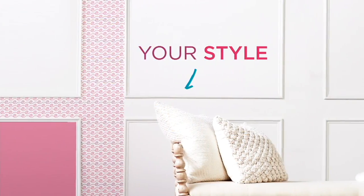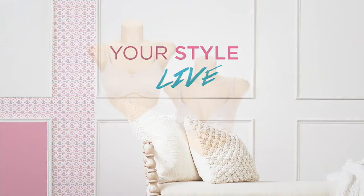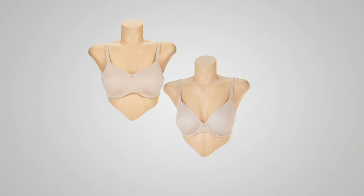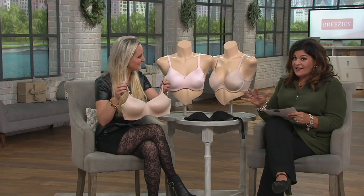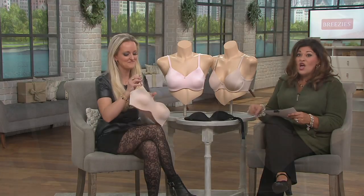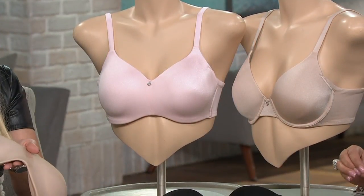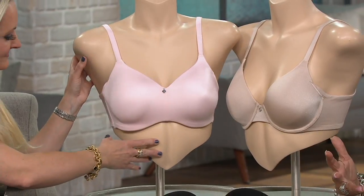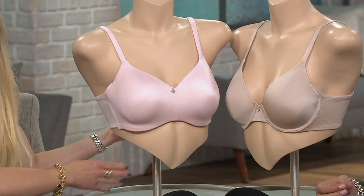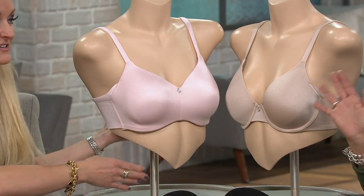Next we're going to do the T-shirt bra — item 289202 — which really solves a lot of problems. Over 12,000 of these have been picked up. Today it's at a low clearance price, which means once it sells out we're not reordering. Lots of women are very monogamous when it comes to their bras, so if this is your bra, this is your opportunity.